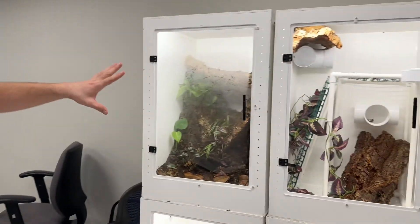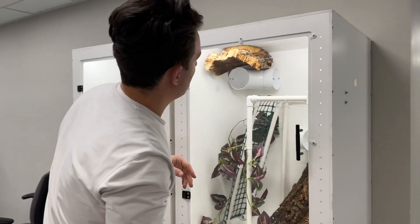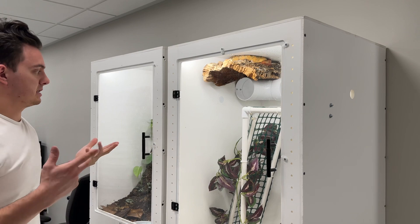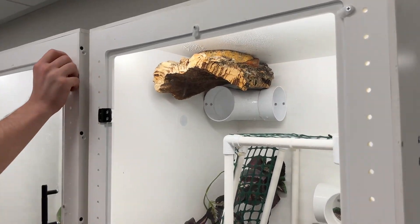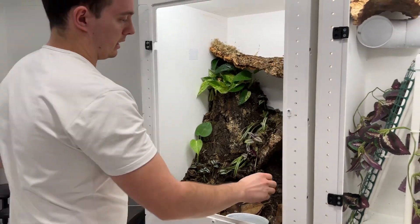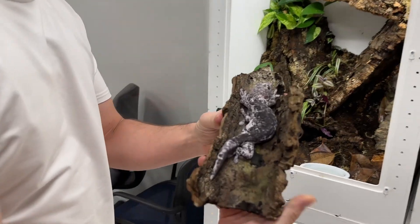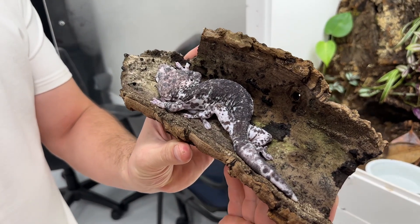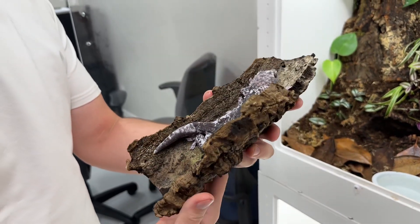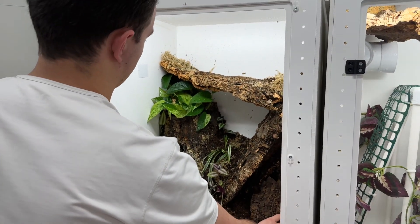We'll pan over here real quick — Amazon tree boas. There's a male and a female up there; you're not going to get too good of a look at them because they're kind of wedged up in there, but I'm sure you've seen some of the content on here of them. This is Pepper — this is our pied tokay gecko. She is sweet; she's a wild-caught pied. We are very excited to hopefully prove out her line of pied. She got a sweet new enclosure upgrade and she's absolutely loving it.